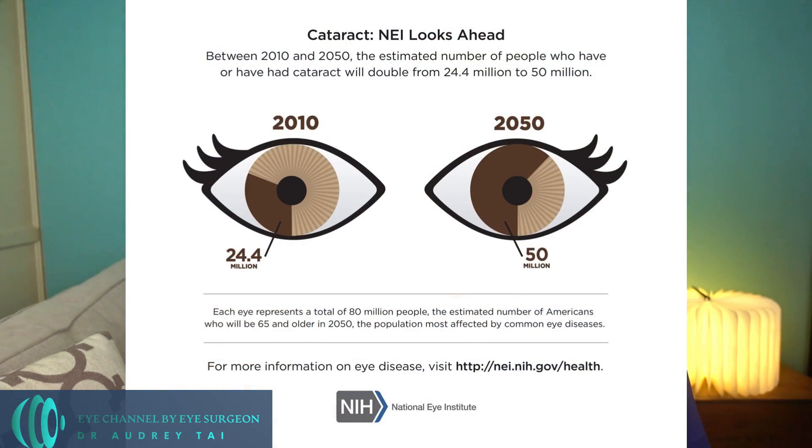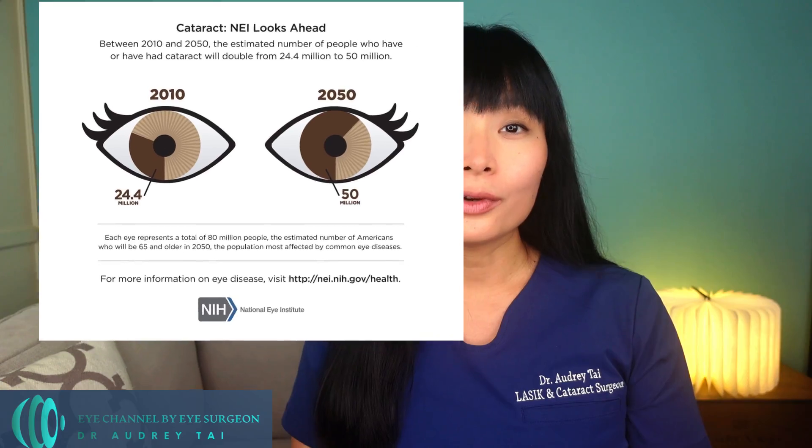Most of the time when we think about cataracts, we think it is a disease that exclusively affects elderly people, but that's not always the case. Cataracts typically start developing around age 40. By age 80, more than 70% of people develop visually significant cataracts. By 2050, the number of people in the US with cataracts is expected to double, from 24.4 million to about 50 million. As a cataract surgeon, I have removed cataracts in people in their 20s, 30s, 40s and older.